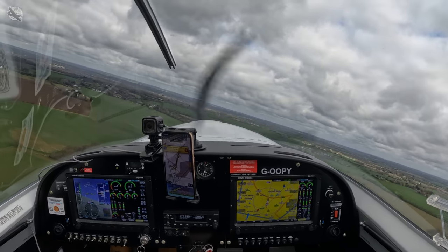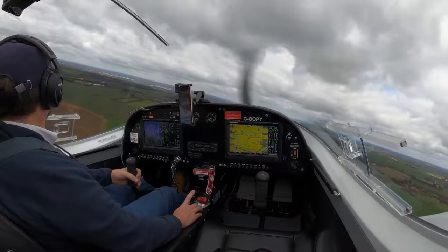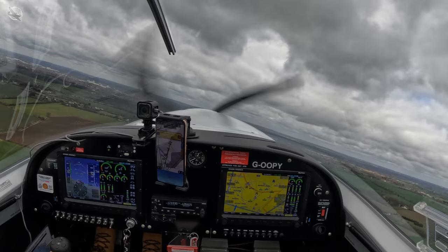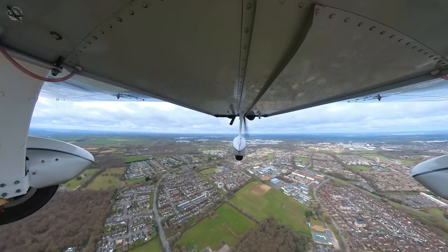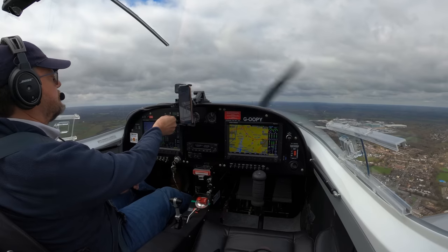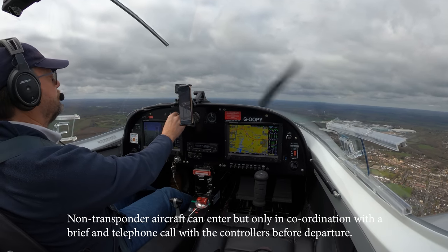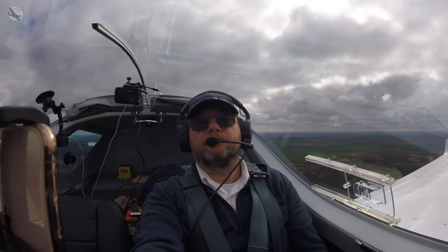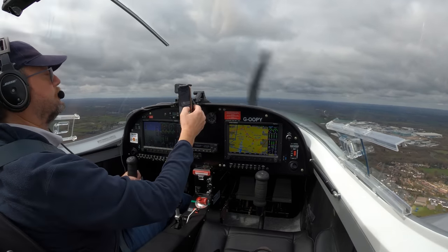As we climb out of Northfield and head west, leaving the circuit, we enter London Stansted's TMZ, or transponder mandatory zone. TMZs are an airspace designation that requires aircraft to have an operational transponder in order to enter and operate within that particular airspace. Transponders are electronic devices that transmit an aircraft's identification, altitude, and other information to air traffic control or ATC radar systems.